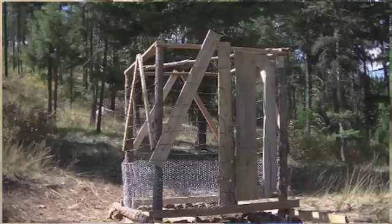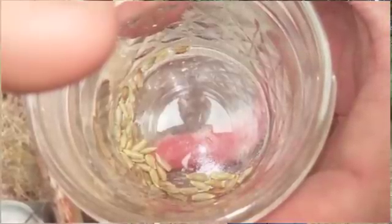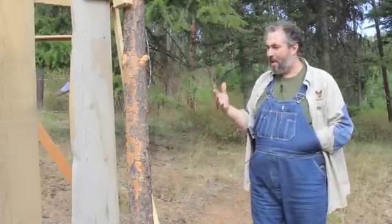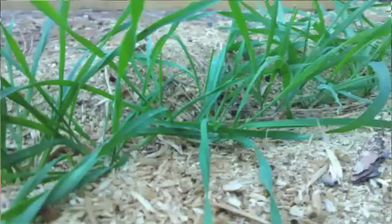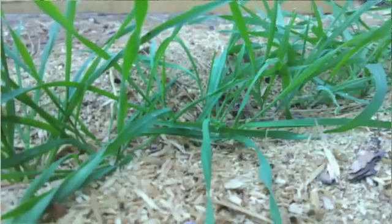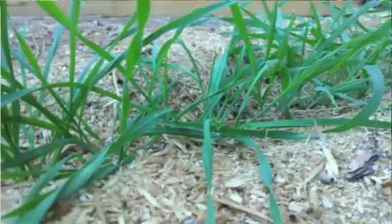This crazy looking box here — the idea is that we have 41 grains of Sepp Holzer's grain. He calls it Russian corn. It's such an amazing plant that we wanted to make sure we didn't lose any of the plants, because it's taken us years to get this. We planted 21 of the grains just about a week ago — and by we, I mean Richard did. Richard's our seed commander here at Wheaton Laboratories.